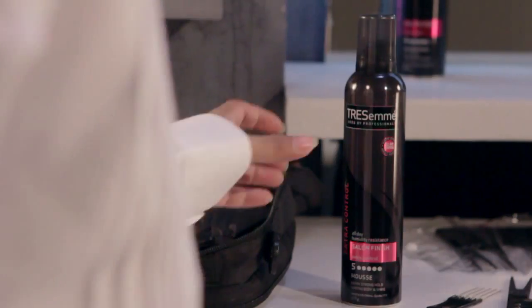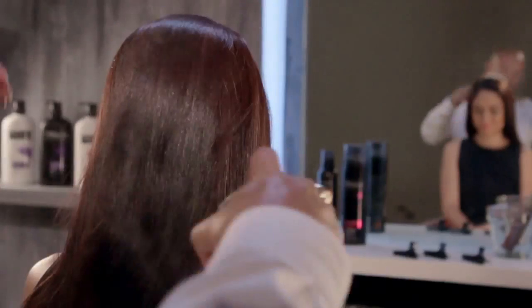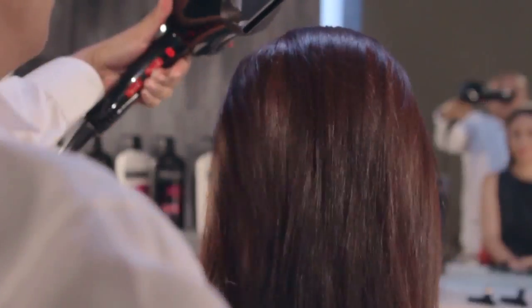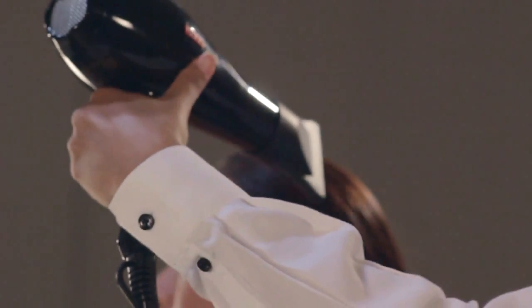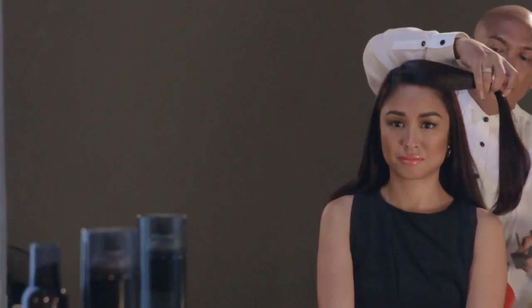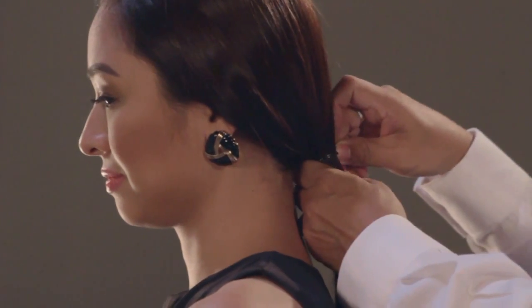Just follow these six easy steps. First, spray hair with TRESemmé Salon Finish Extra Hold Hairspray and then blow-dry hair. Next, create a deep side part, gently sweeping the hair against the forehead and fastening it at the nape of the neck.